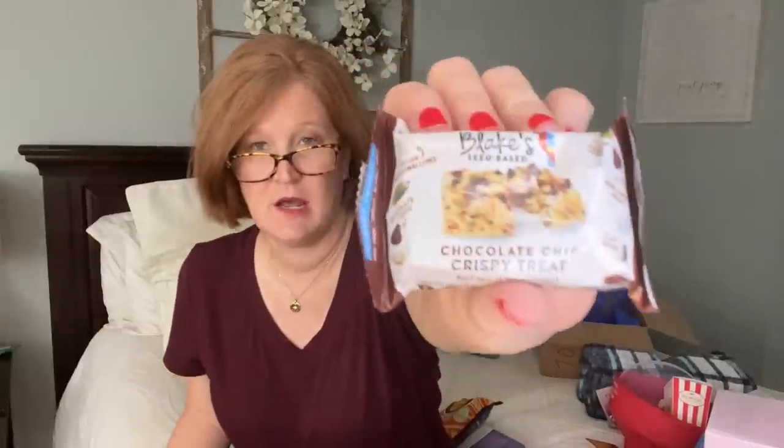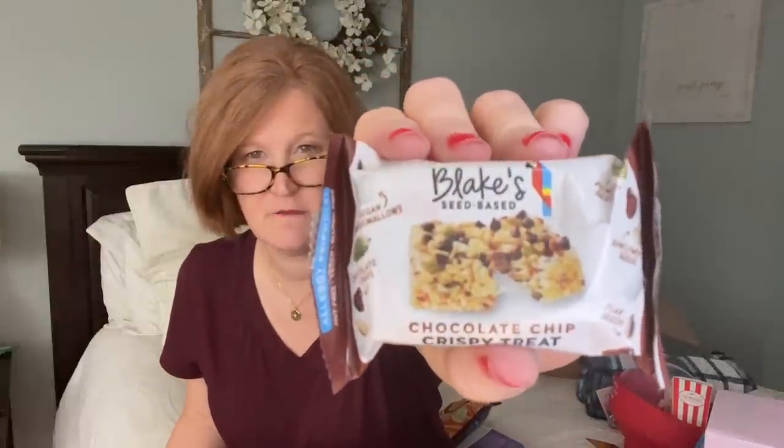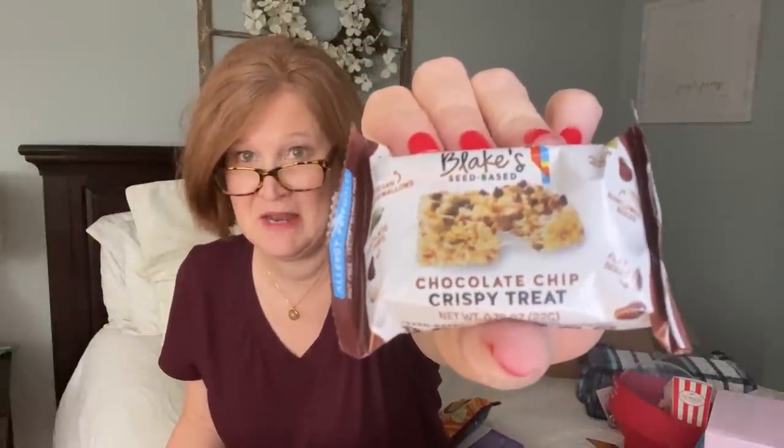There's another snack - Blake's seed-based crispy chocolate chip treat, like a healthier rice crispy bar.